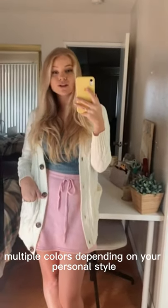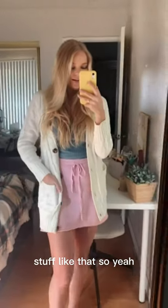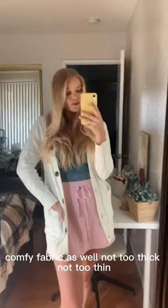They have multiple colors depending on your personal style, and it covers the bum, which is awesome — you could easily wear it with leggings and things like that. I highly recommend it; really soft, comfy fabric, not too thick and not too thin. It's available from Amazon, so get your shopping on!